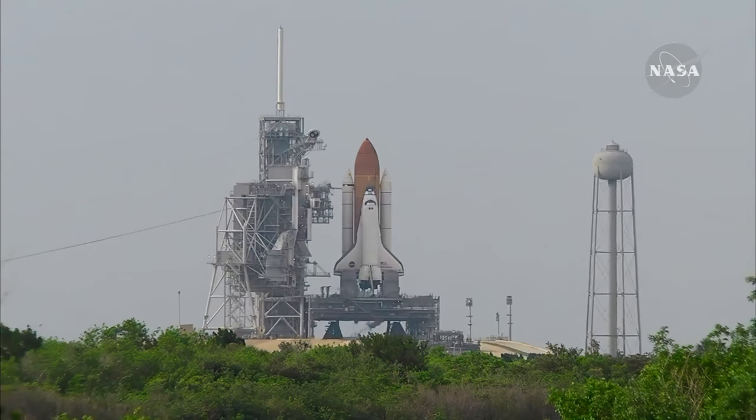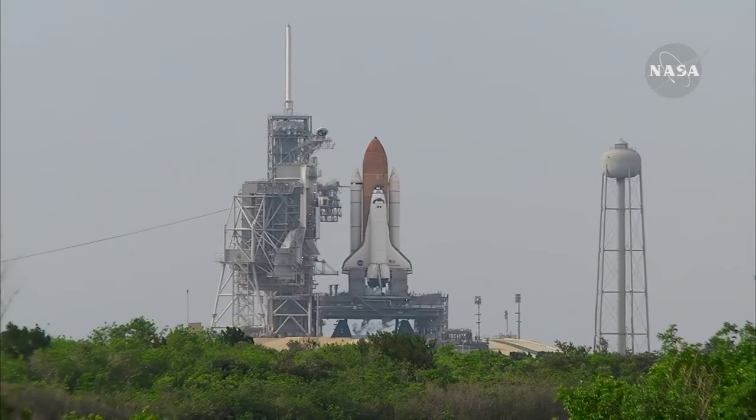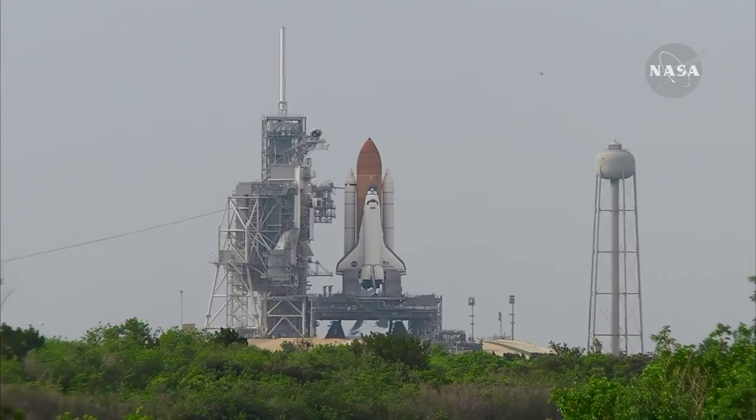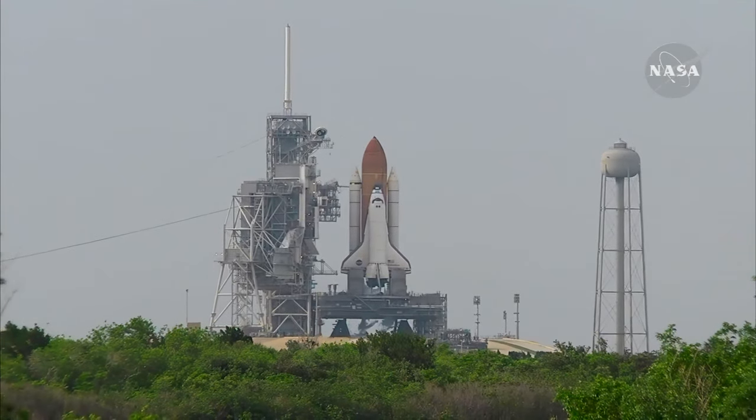T-minus 27 seconds and counting. Endeavour's onboard computers have primary control of all the vehicle's critical functions. T-minus 18 seconds. The sound suppression water system has been activated.